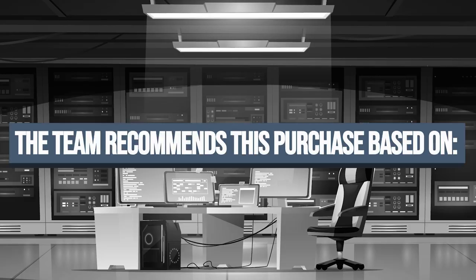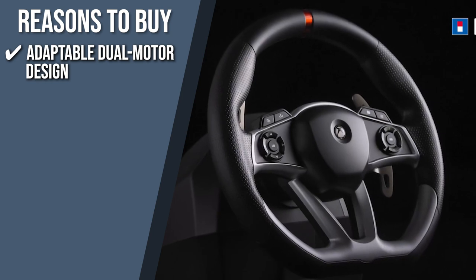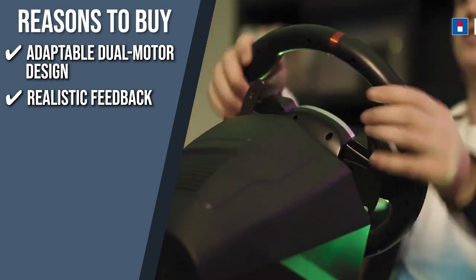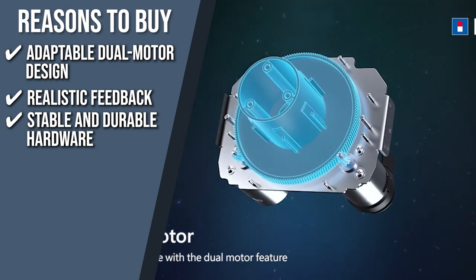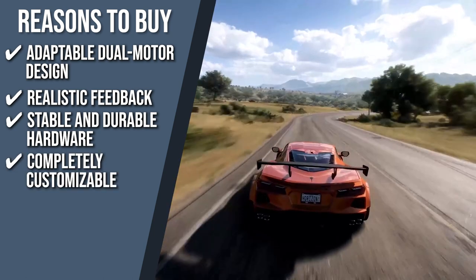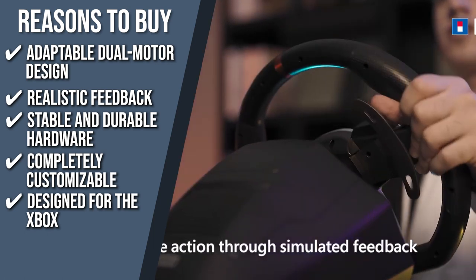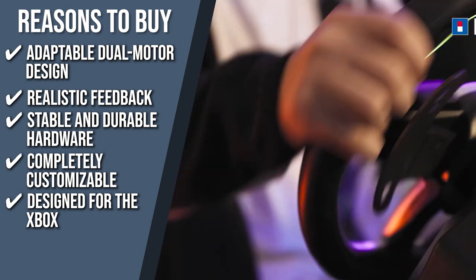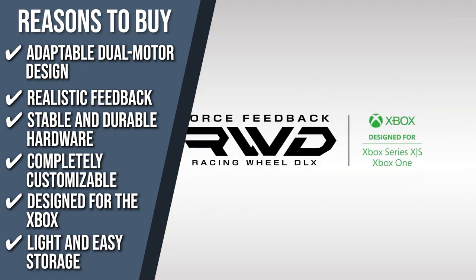The team recommends this purchase based on the following. Adaptable Dual Motor Design: the newly created dual motor force technology puts you in the race while being powerful and completely adaptable. Realistic Feedback: you can expect to feel like you are driving on the actual road with how realistic the feedback of this gaming steering wheel is. Stable and durable hardware: with strong clamps and steel pieces, the force-feedback racing wheel attaches firmly to your table or racing wheel stand. Completely customizable: you can fine-tune settings including the dead zone, panel sensitivity, rotation angle, and more. Designed for the Xbox: this gaming steering wheel was specifically designed for the Xbox Series X and S as well as the Xbox One, so you can expect the ultimate driving experience with these consoles. Light and easy storage: you can set this up and store it easily whenever it pleases you, thanks to its lightweight package and easy-to-store design.